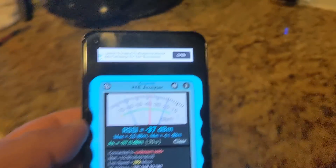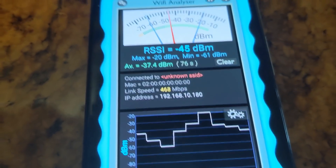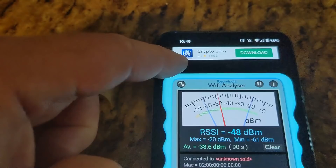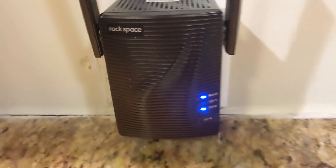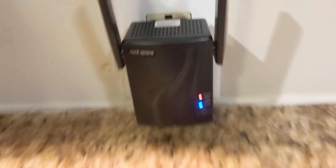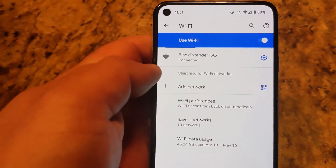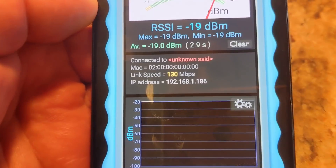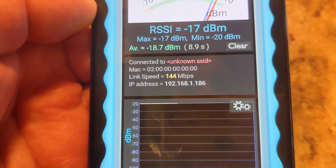It's plugged in and powered on. Standing right next to the black extender, before connecting to it I check the speed — 468 megabits per second while still on the white one. Now I connect to the rock space black extender. Notice the signal indicator went from blue to an orange-reddish color, meaning it's already getting a weak signal. The speed test on the black extender's 5 GHz network: 130 megabits per second.